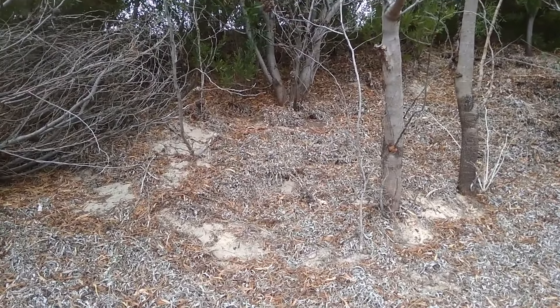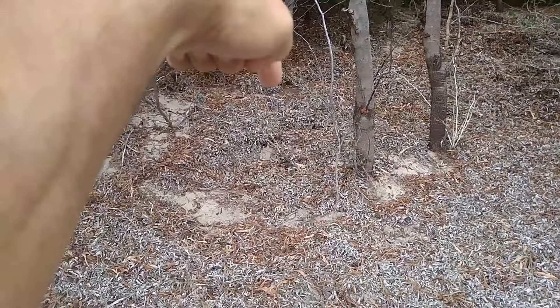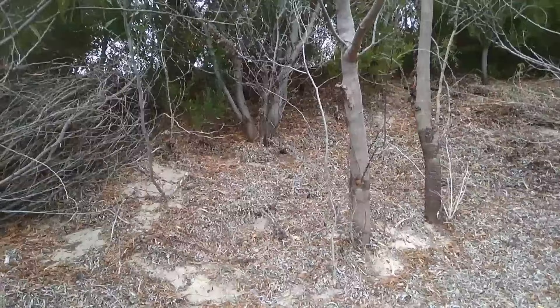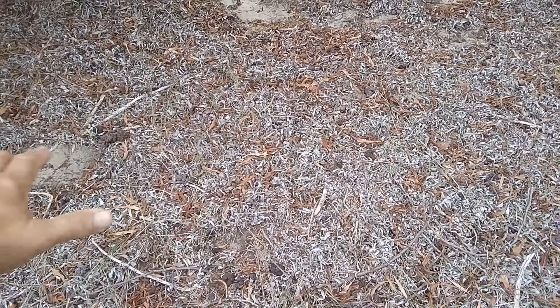Oh my word, how beautiful. If I wanted to disappear forever, I could go and live in the crater on the far side of this embankment and no one would find me. So what I've always wanted to do is create a bed on a bank, and that is what I'm going to try and attempt to do.